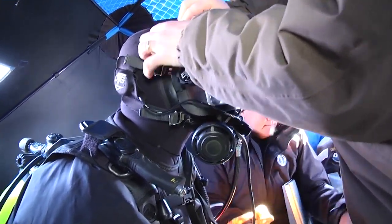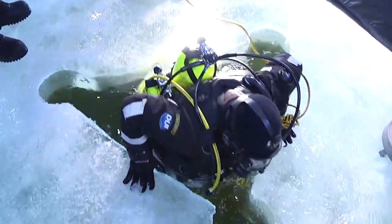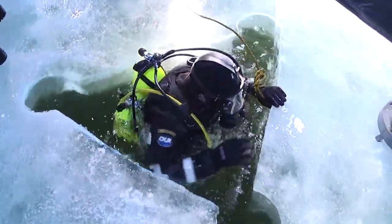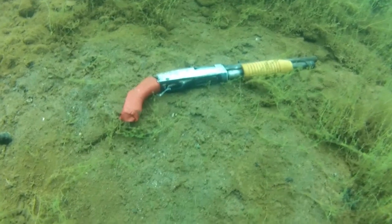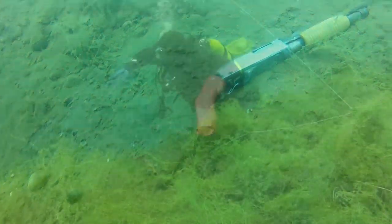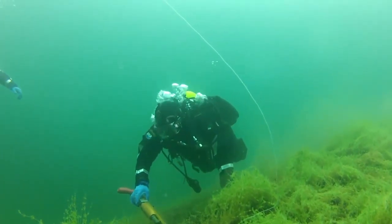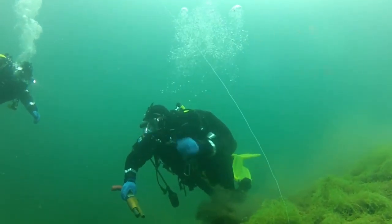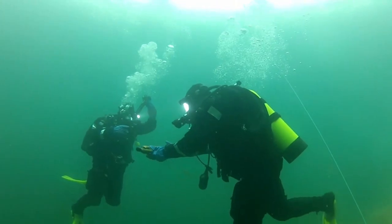As far as the functions of the dive team, we obviously look for drowning victims that have gone in. But we also occasionally are used for finding either weapons or articles — pieces of evidence that have gone into a water body and need to be recovered. Most often it's going to be a weapon like a firearm or a knife.